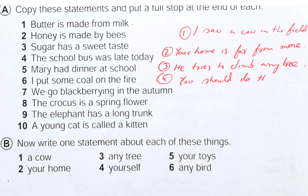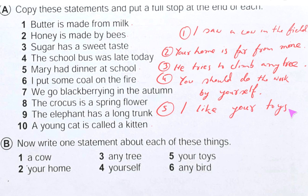For number four, you should do the work by yourself. For number five, 'your choice' — we can write a simple sentence: 'I like your choice.' For number six, 'any bird' — we can write: 'I love any bird.' Any statement you can write.